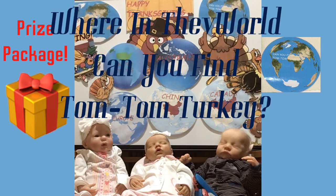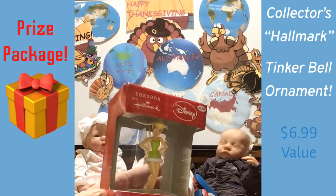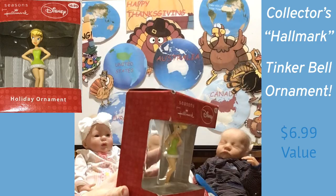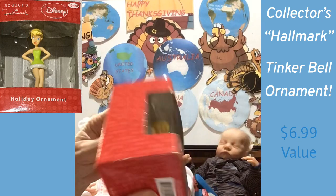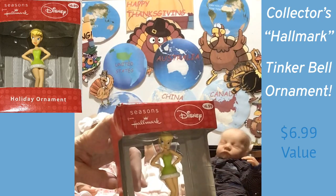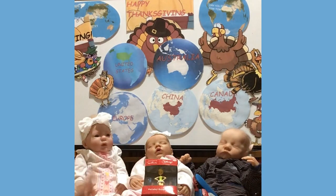Up first, we have a cute little Tinkerbell Hallmark ornament for your Christmas tree. She is lovely as ever — you all know how much I love little Tinkerbell — and that's part of your giveaway package.